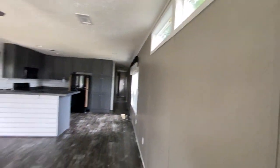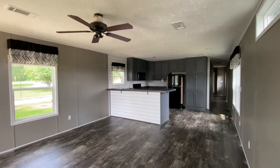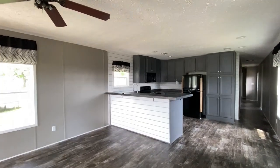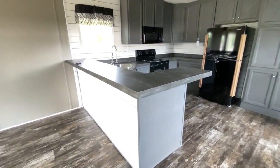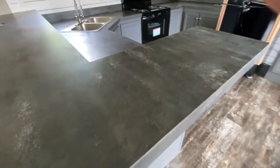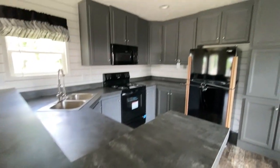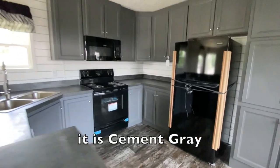Clerestory windows up there — or if you want to be real fancy, you could say clerestory windows. This dark countertop looks like slate. I don't know what the color is, but if I find out I'll put it down there.